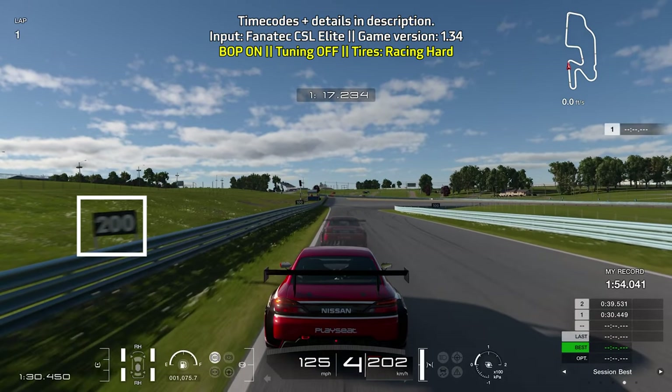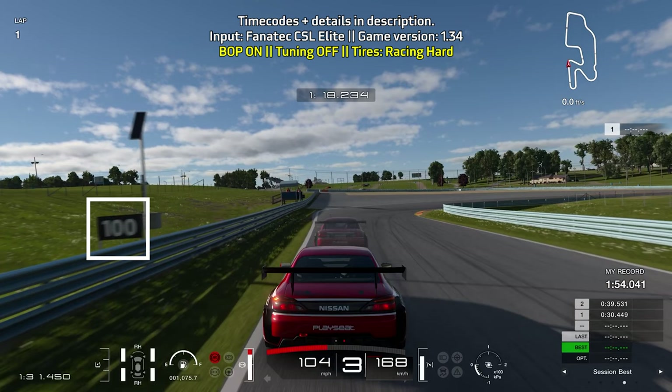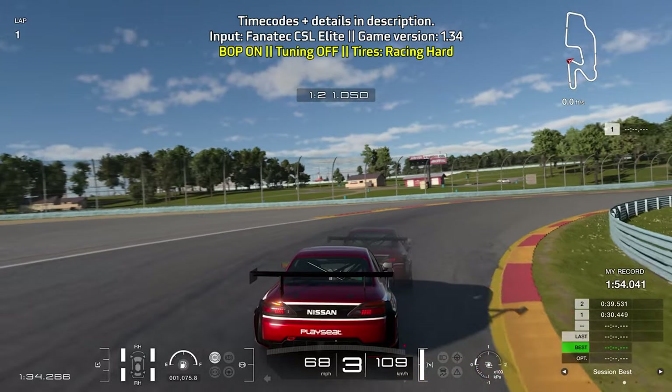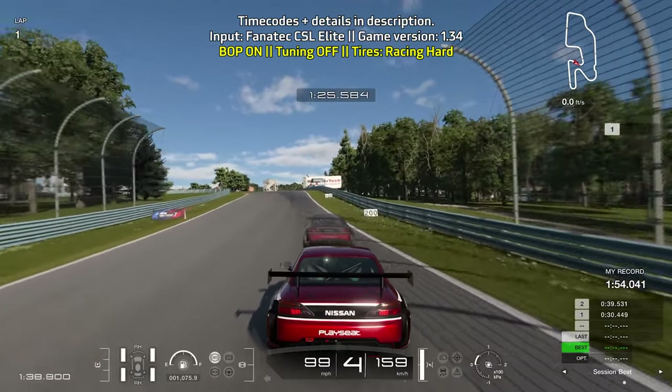For the Heel, brake just as you pass the 200-foot board on the left. Full braking power, going down to third gear. You can use the 100-foot board on the left as your turning point. Ease off the brakes as you turn in, clipping the curb on the right as your apex, and get on the throttle as soon as you can — you do need to be a little brave here.